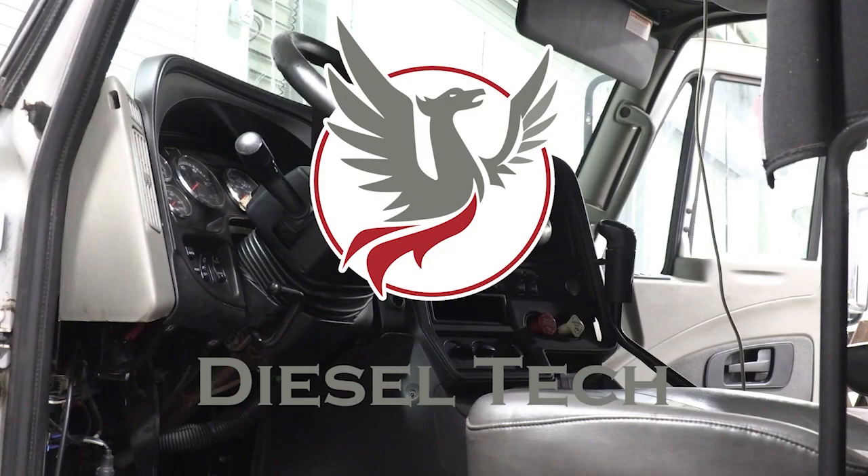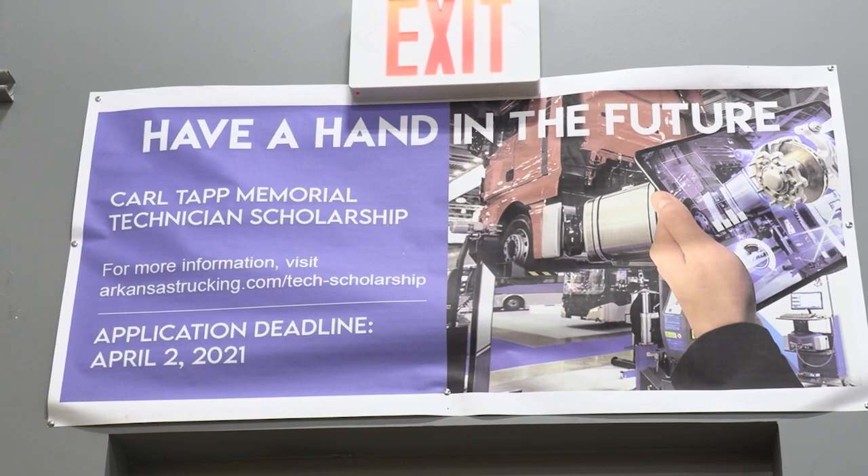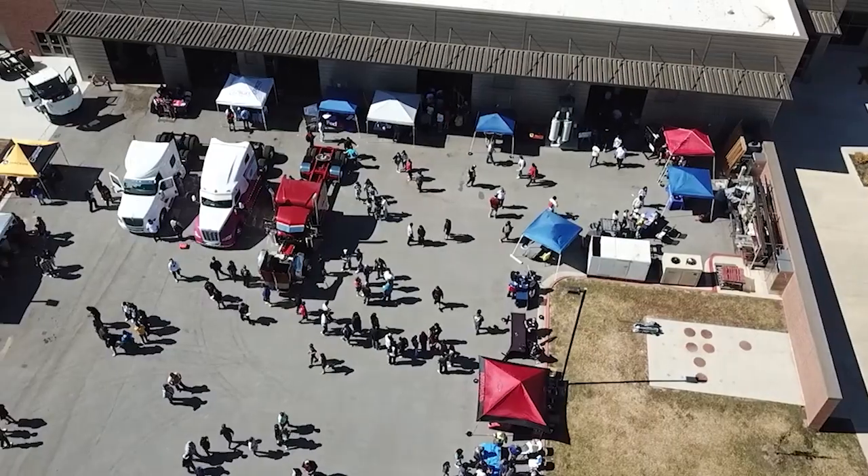The Diesel Technology Program offers training in the diagnosis, repair, service, and maintenance of heavy-duty diesel equipment and trucks.